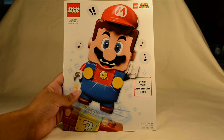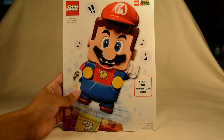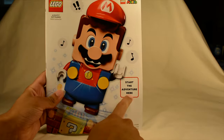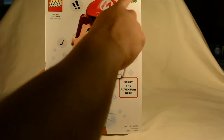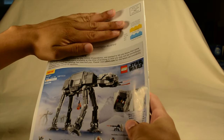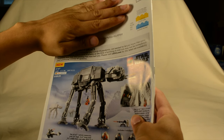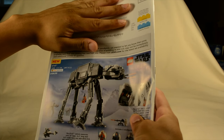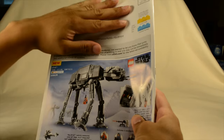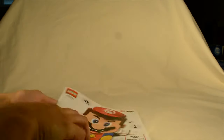On the cover, you can see that they are marketing the new Super Mario line. It says 'start the adventure here,' and they have the Super Mario logo at the top. We have an AT-AT at the back — that's 1,267 pieces and $159, and it appears to be available for purchase now.